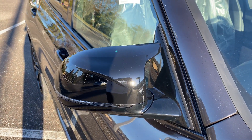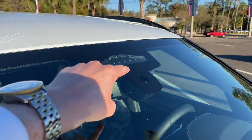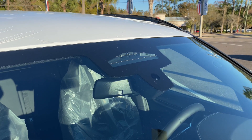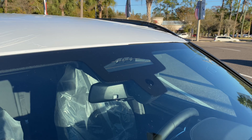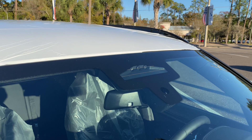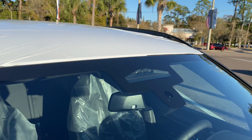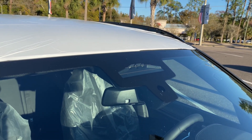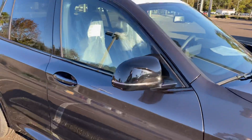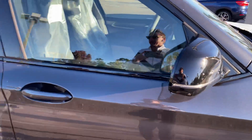You do have three cameras up there for the adaptive cruise control — it's a $1,700 driver's assistance package. It's one of the best systems I've ever tested compared to Audi, Mercedes, and Maserati. BMW's system really keeps you in your lane and works very well. The other mirror has the same camera, and of course you do have one on the back tailgate.